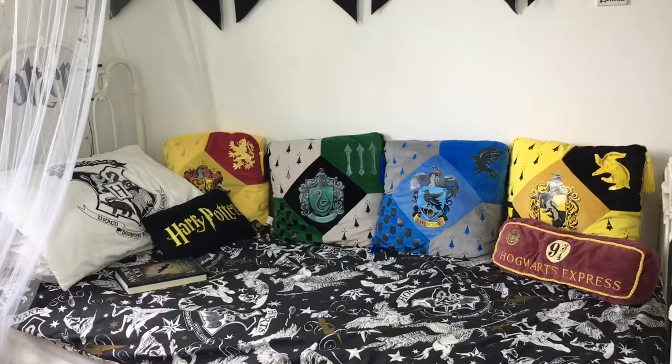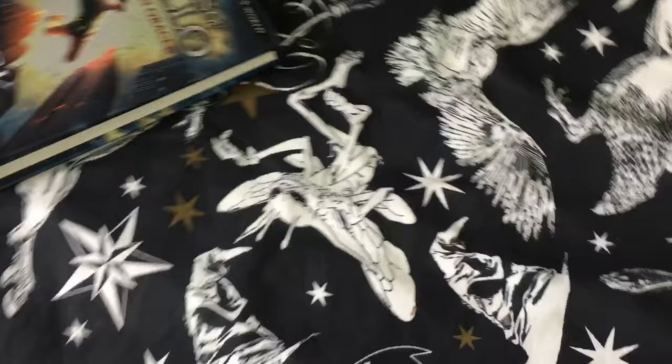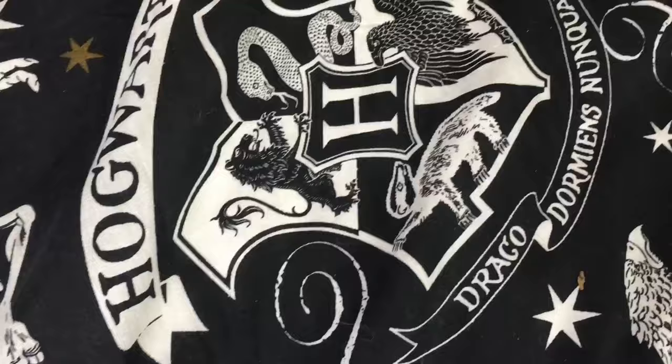Come on, Laura, get it together. This is my bed. I've got new bedding since my last room tour. This is Harry Potter bedding from Primark. It cost £18 and it's really cool because it's reversible. There's Cornish Pixies, the crests, some lightning bolts, the sorting hat, all of that fun business.